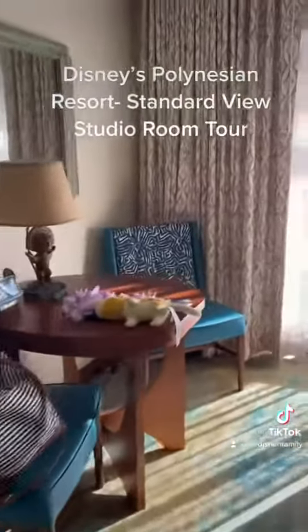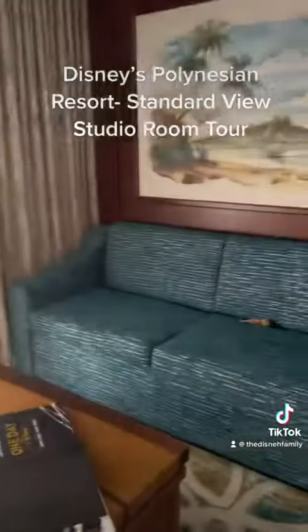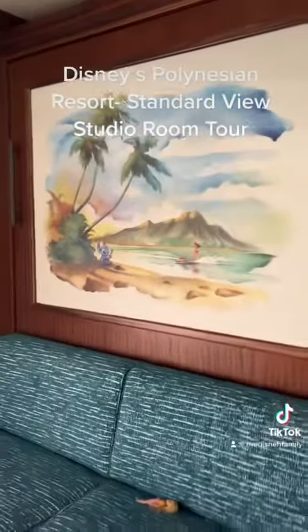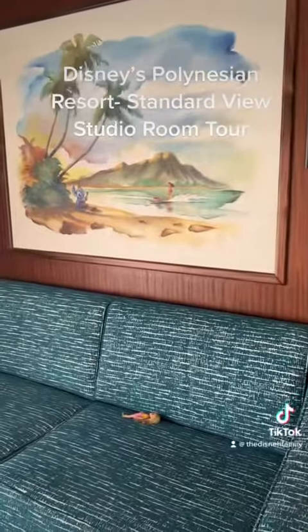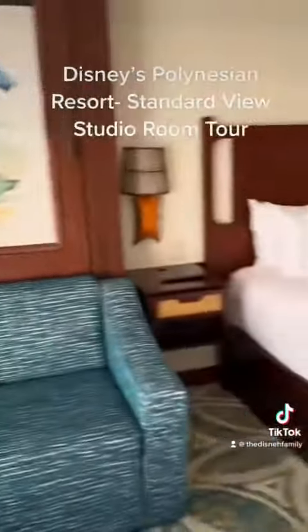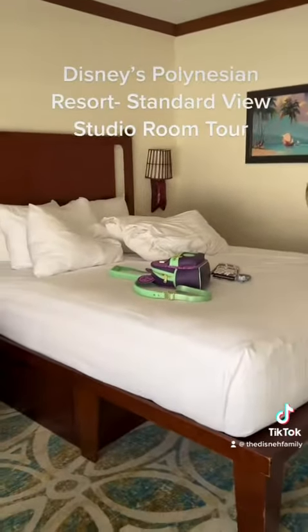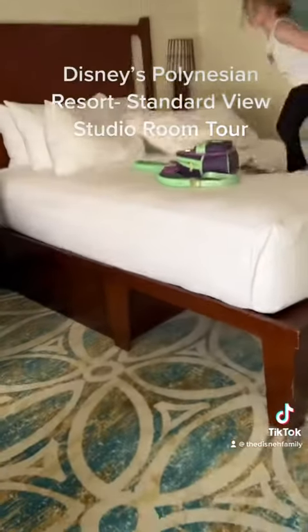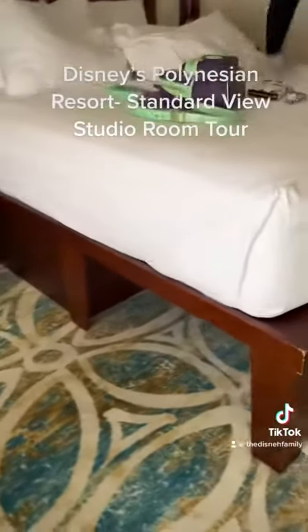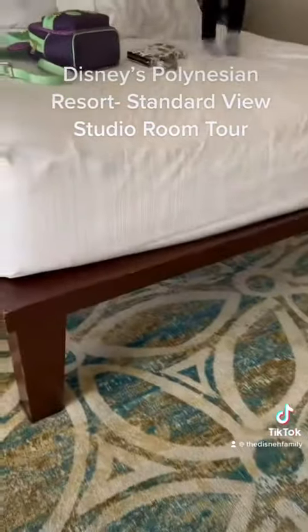There's a seating area and we have a couch. Out of that storage unit on the wall pulls down a queen size bed with a real mattress, so it's not your typical pull-out couch style. There are queen size beds with storage underneath — some drawers that pull out and storage room where you can slide your suitcases under.